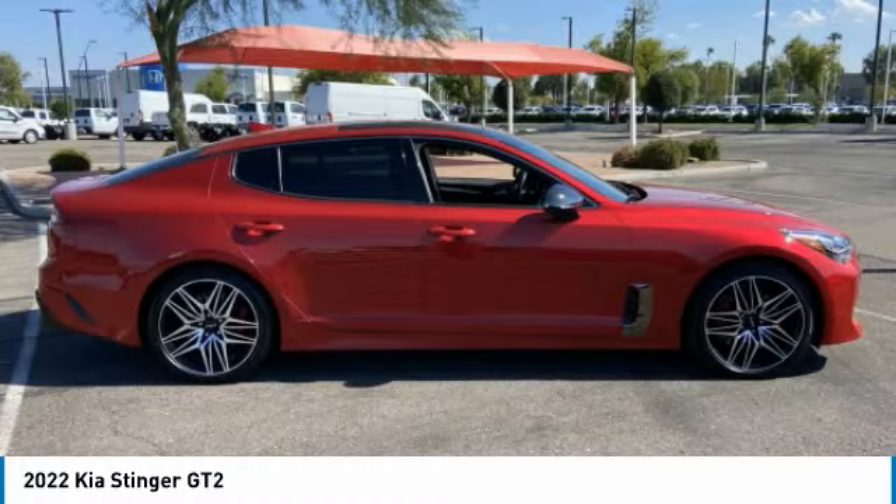All-wheel drive, heated mirrors, aluminum wheels, rear spoiler, remote engine start, power lift gate. Come see the car for yourself.